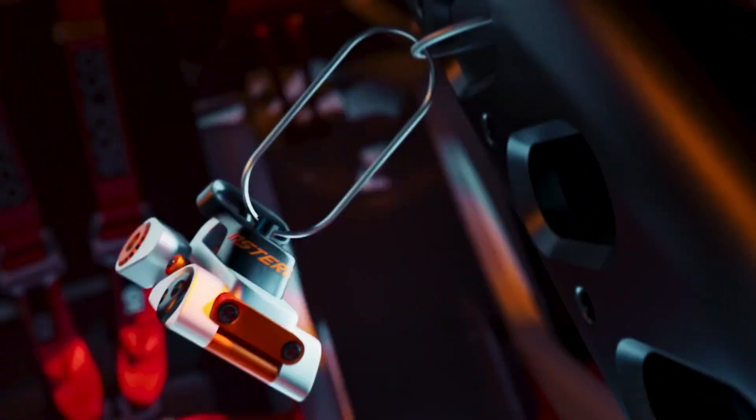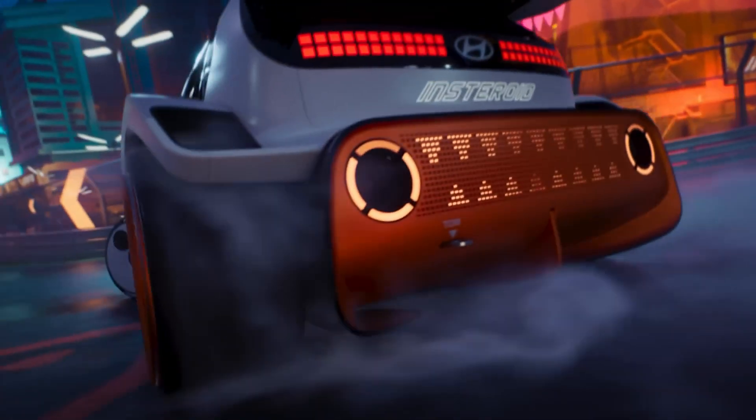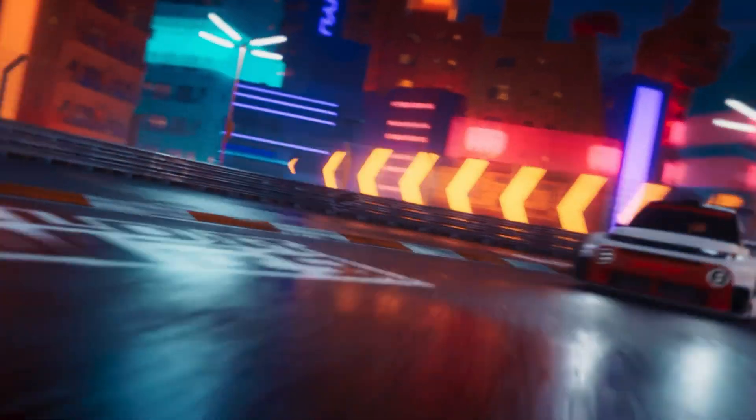Though not slated for production, the Insteroid EV concept serves as a bold statement of Hyundai's design imagination, blending the adrenaline of racing with the immersive energy of gaming to hint at the electrified future of automotive excitement.